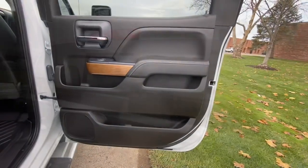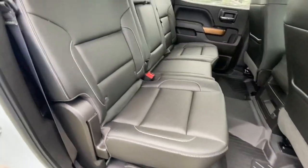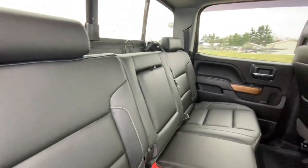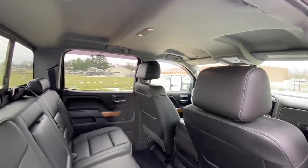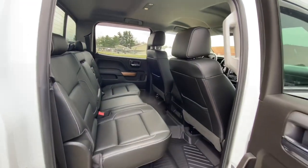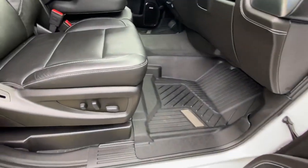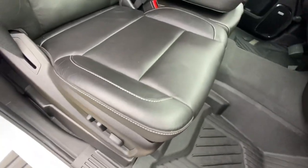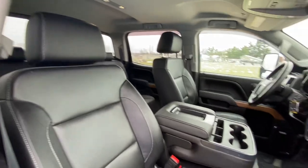Factory sliding rear window. Just take a look at how clean this backseat is — no one's sat in it. If you're looking for a nice, clean truck, this is a 2019. It's got 70,000 miles — they're highway miles. An older gentleman owned this truck, traded it, and bought another brand new one. The passenger seat, same story — very, very little use. It's power, just like the driver's side.